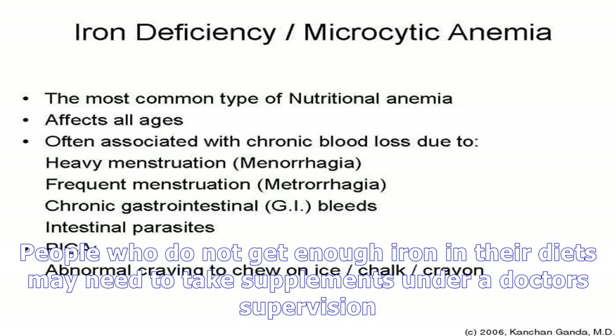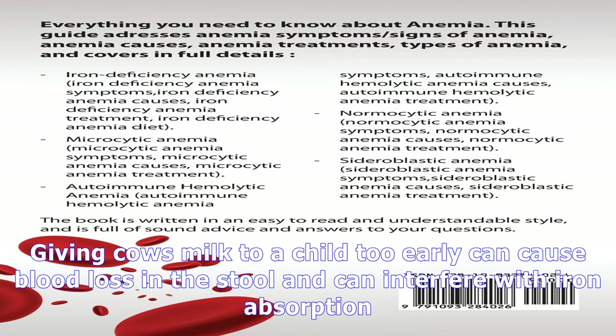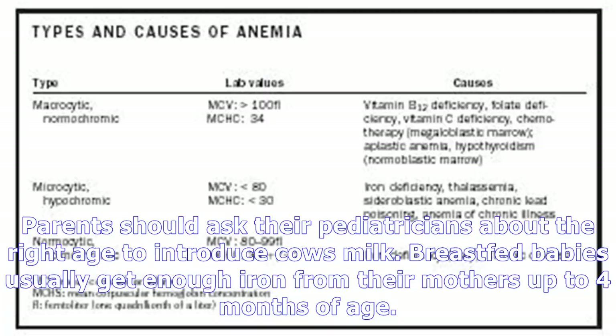Chelation therapy, which helps reduce lead levels in the body, may also be used. This therapy is sometimes helpful in children with anemia, because anemia makes them more likely to get lead poisoning. In some cases, such as with an inherited disorder, there is no proven way to prevent microcytic anemia completely. Eating a balanced diet high in iron, vitamin B12, vitamin C, and folic acid can be helpful for almost anyone with anemia. People who do not get enough iron in their diets may need to take supplements under a doctor's supervision.